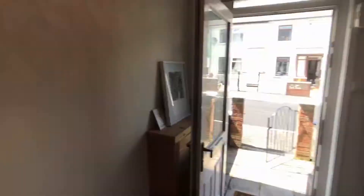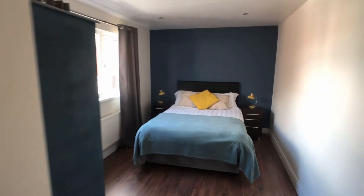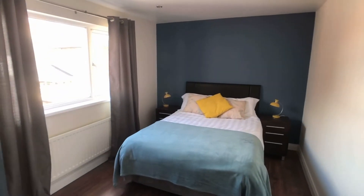And then we'll just nip up the stairs, and on the back of the extension — quite often you would have the bathroom on the back extension — this one has got a really good size, and they've made this a bedroom. This is the main bedroom, and a fabulous bedroom it is too. So that is bedroom number one.